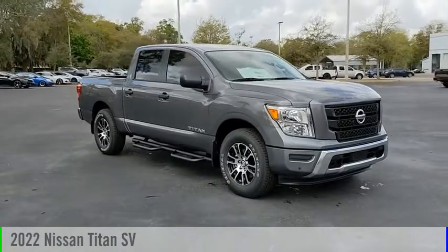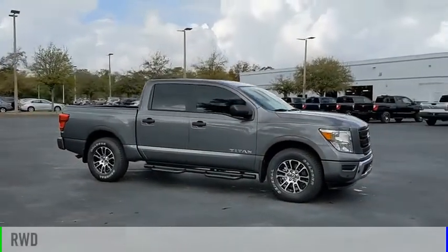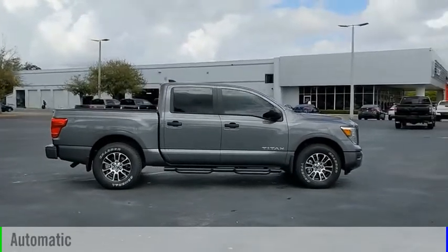Come test drive the 2022 Titan. This vehicle is powered by a rear wheel drive, eight cylinder, 5.6 liter engine, and comes with an automatic transmission.